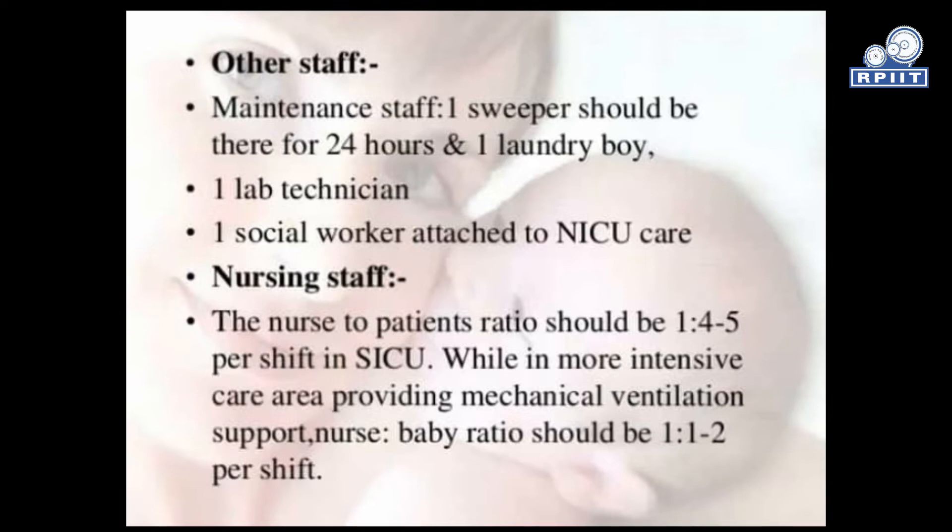Nursing staff: the nurse-to-patient ratio should be 1:4 to 5 per shift in the step-down ICU (SICU). While in the more intensive care area providing mechanical ventilation support, the nurse-to-baby ratio should be 1:1 to 2 per shift.